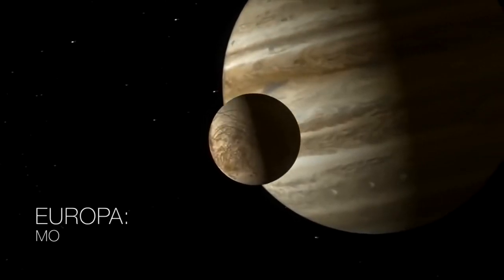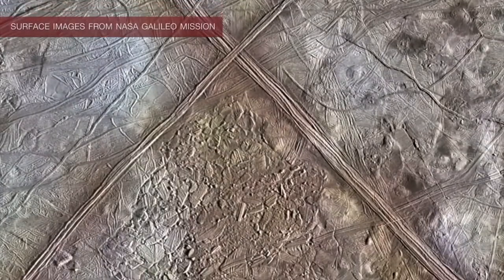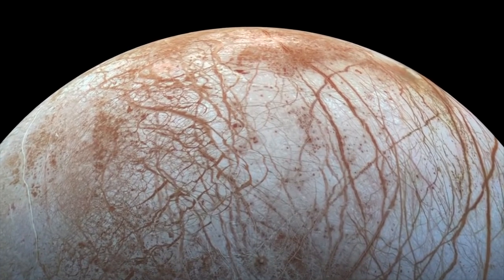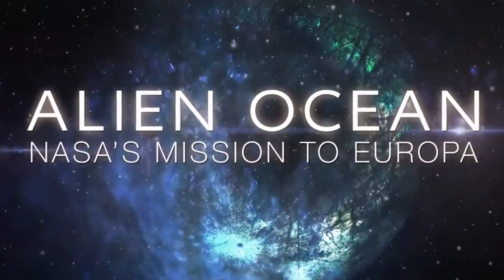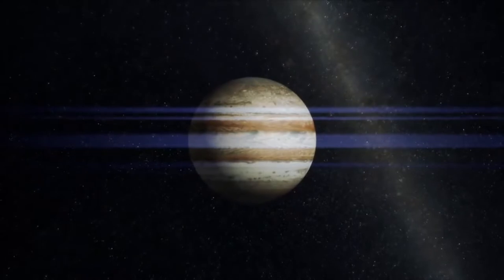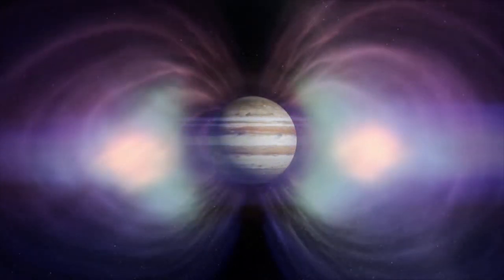NASA confirmed that the Europa Clipper mission will move to its next phase. This decision allows the mission to progress to completion of the final design, followed by construction and testing of the Europa Clipper spacecraft and its science payload. This is very exciting news, as it brings us one step closer to unlocking the mysteries of Europa as one of the four big moons orbiting Jupiter. The most exciting part of this mission is that the Europa Clipper spacecraft may be able to take measurements confirming whether the subsurface ocean of Europa may be suitable for life.